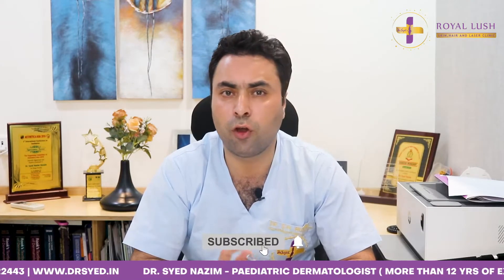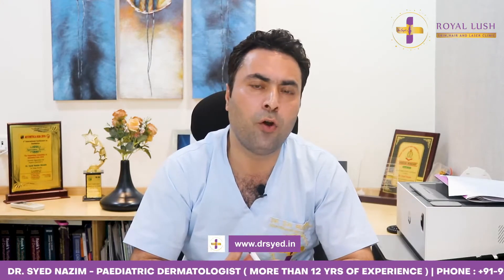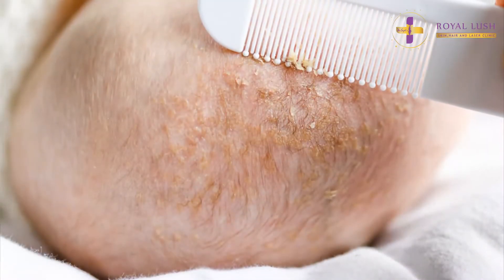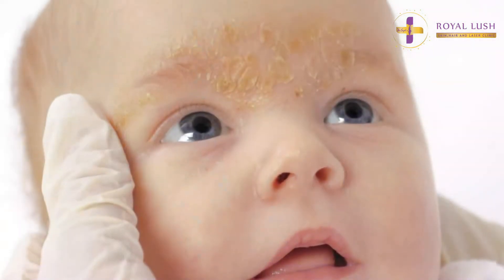It's a self-limiting condition which is non-inflammatory. It's also called Pityriasis Capitis or an infantile form of Seborrheic Capitis. It presents as greasy scales around the crown area of the baby's scalp, and sometimes it affects areas with more sebaceous gland activity, like the T-zone area and behind the ear.